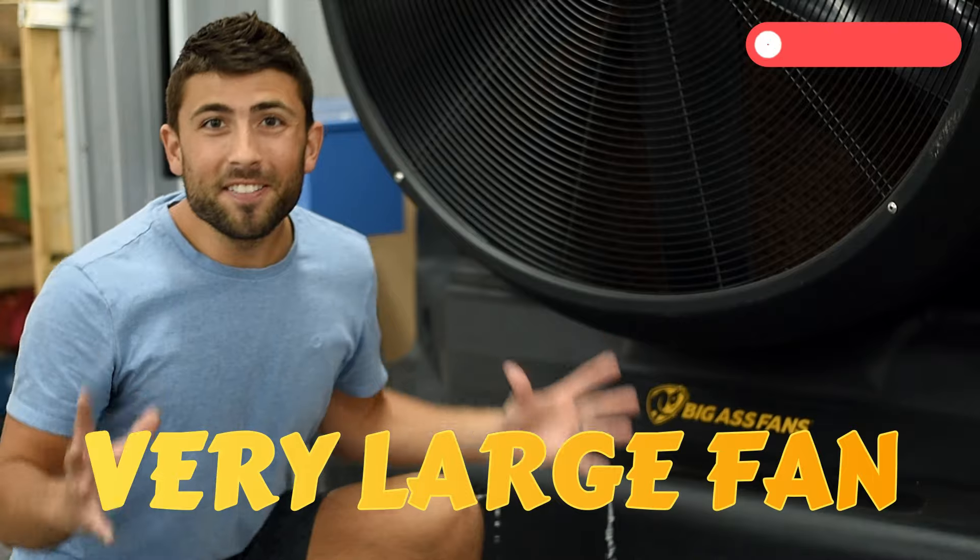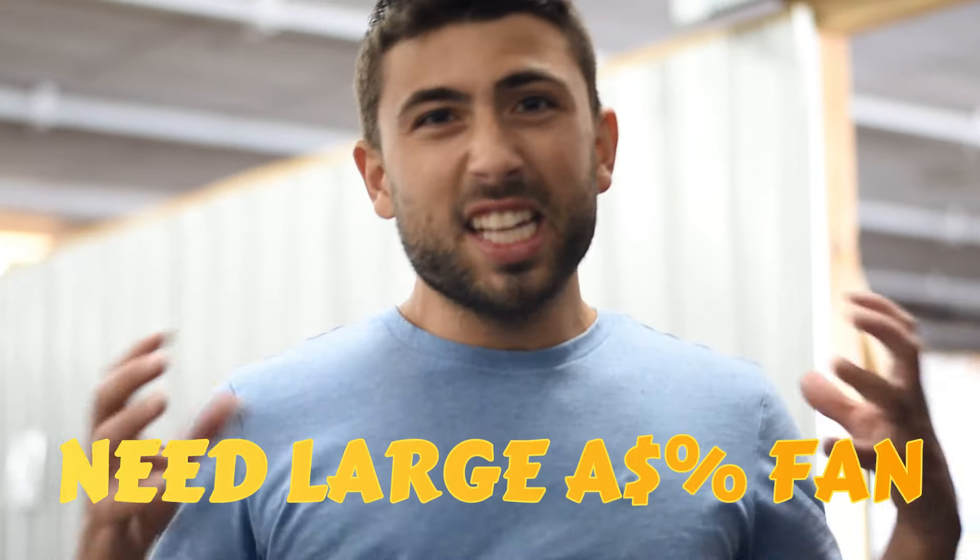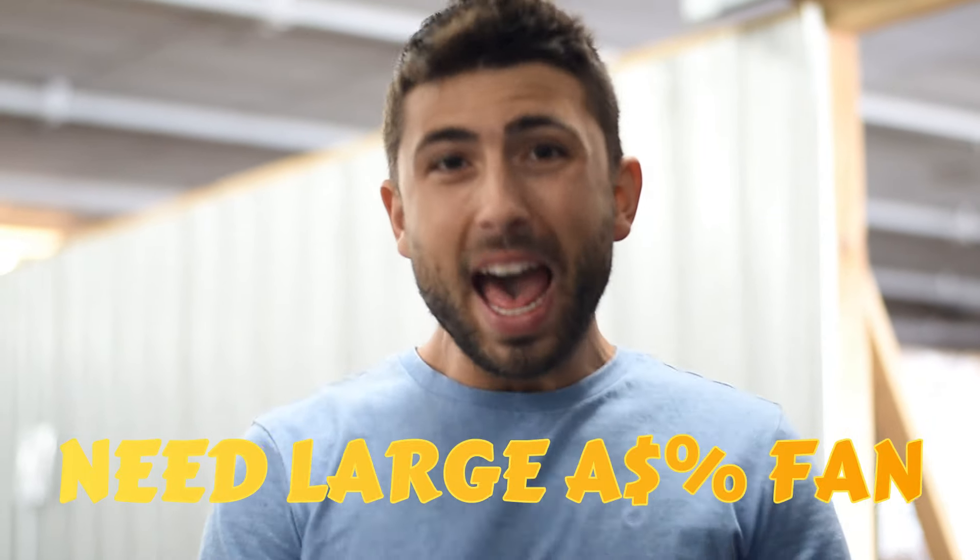Watch more of our videos so we can buy more big-ass vans. We need big-ass vans because it gets pretty hot in here building hundreds of bags.